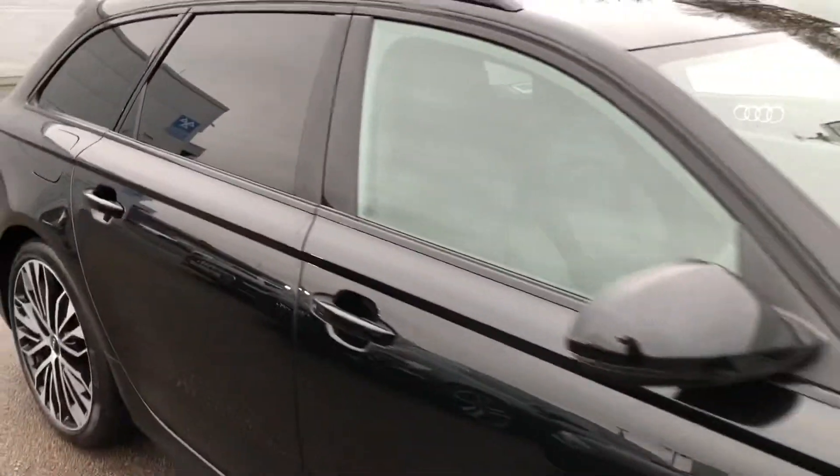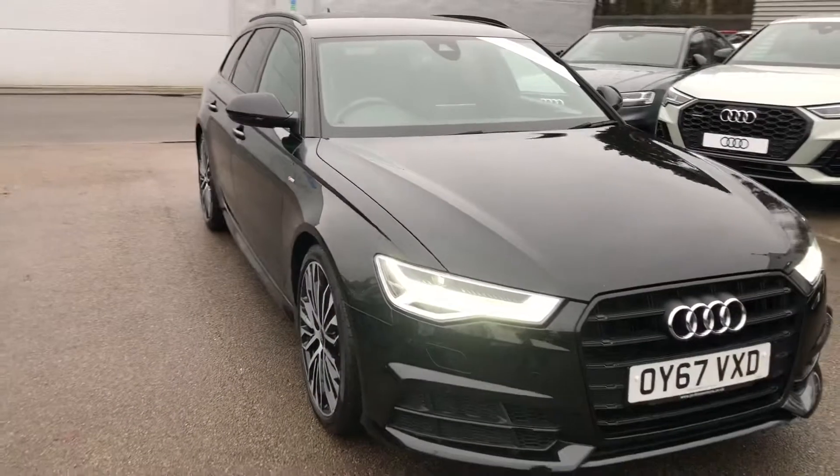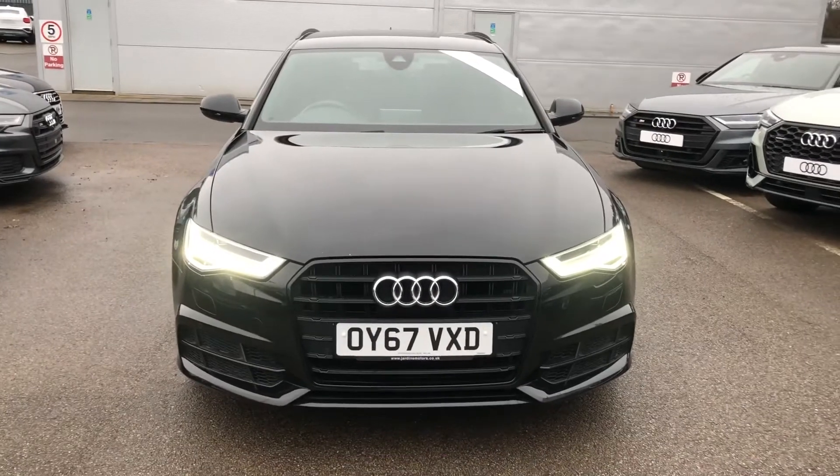If you would like any more information on this Audi A6, please contact us on 01270 864 091. Thank you for watching and I'll see you again soon.